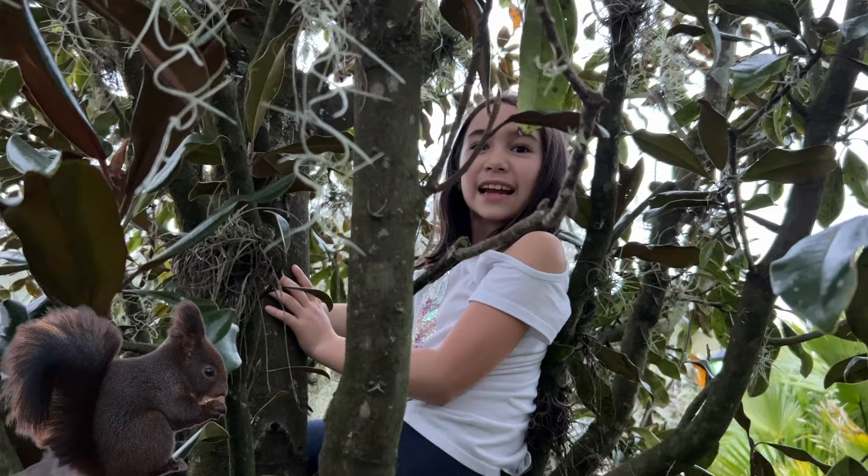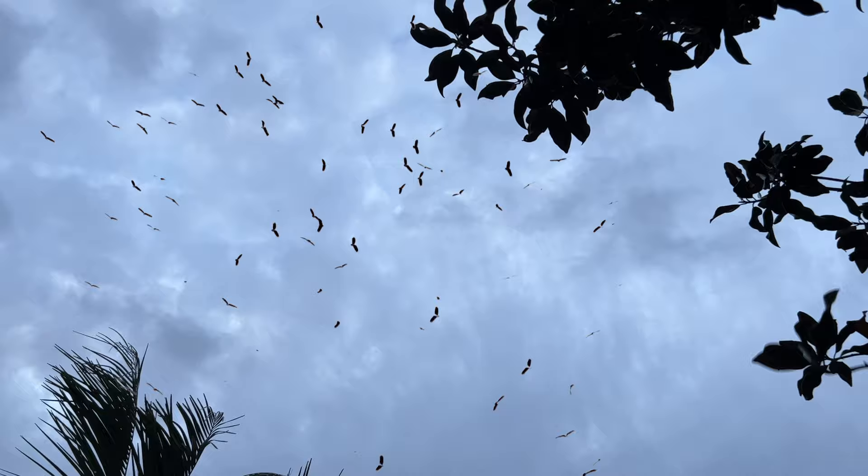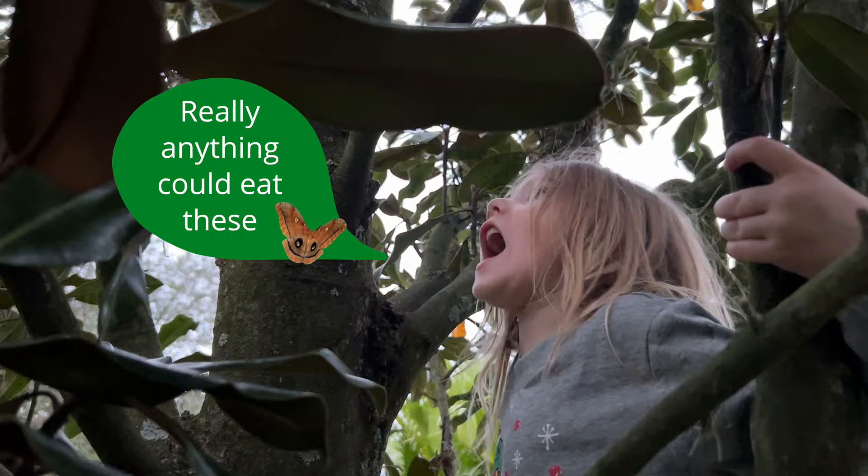The predators are squirrels and birds. They're kind of just a prey item.